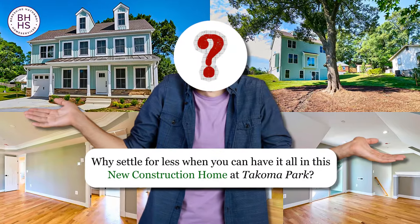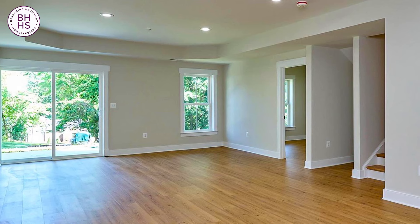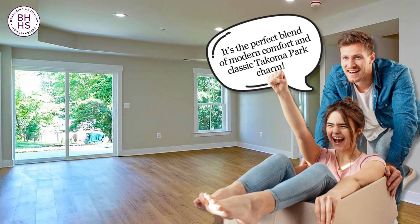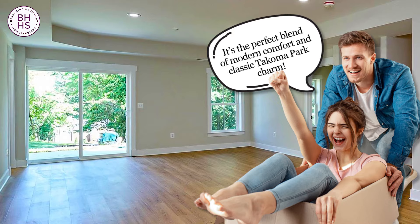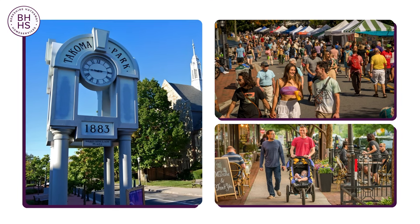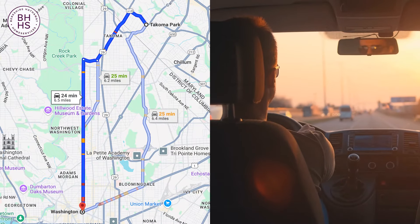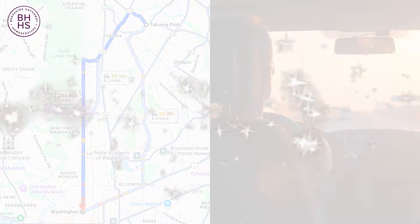Why settle for less when you can have it all in this new construction home at Tacoma Park? Offering over 4,000 square feet of luxurious living space, this is more than just a house — it's a perfect blend of modern comfort and classic Tacoma Park charm. Located minutes from downtown, you'll be close to all the local favorites, from cozy cafes to vibrant community events, while still enjoying quick access to Washington, D.C. Welcome to your dream home.